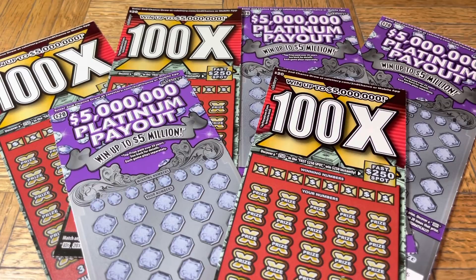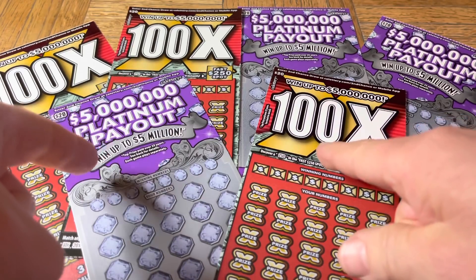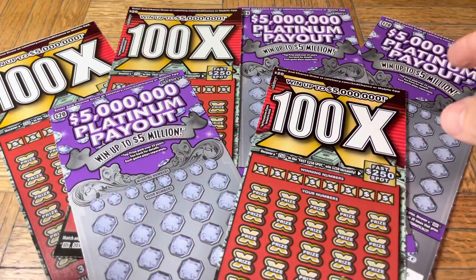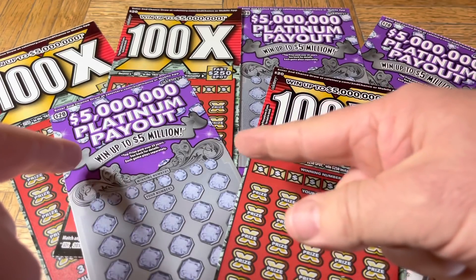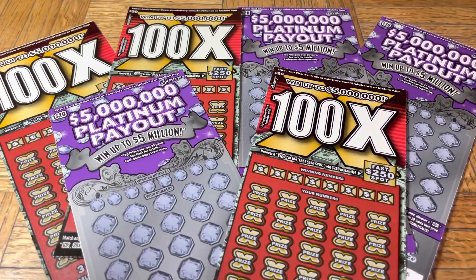Hey folks, Johnny's got a lot of scratching and we are scratching a $120 batch of California scratch tickets. Today we have a dual pack — a dual flavor set of trios. We're returning to the 100x, the $20 ticket — the newest of the $20 tickets, which has been kind of mean to us — and also doing a trio of the $20 5 Million Dollar Platinum Payout. It seems to pair well, so we'll see if there are any wins.